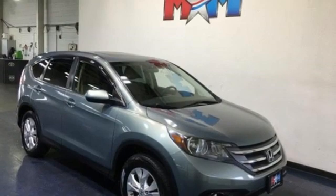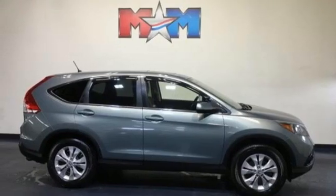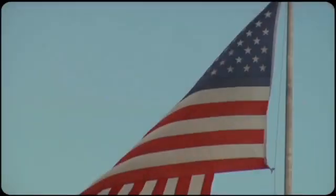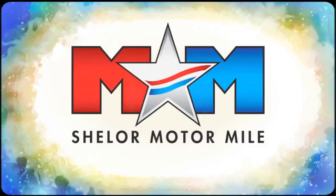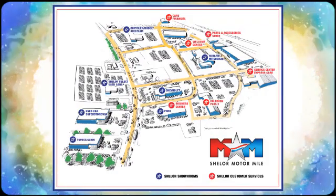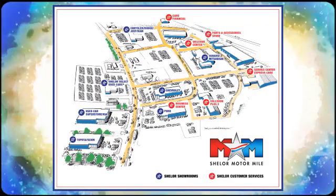Every Honda is designed with a driver in mind. See what it can do for you when you take it for a test drive. Come visit us on the Motor Mile, where you're always a name and never a number. Call, click, or stop in. We're conveniently located at 200 Motor Lane in Christiansburg, Virginia.